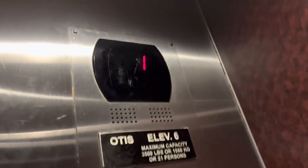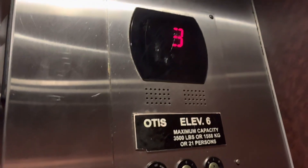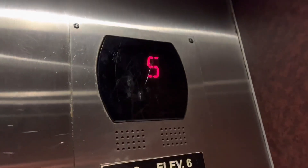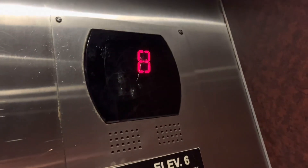Here we go. Yep, these are Gen 2. Wow, these are fast. That indicator's a little scratched up, though, unfortunately.